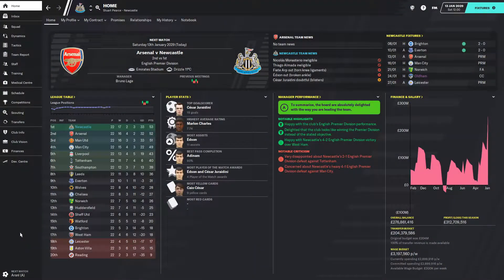Hello and welcome back to Football Manager 2020 with Newcastle United — table-topping Newcastle United, we are still up there. 17 wins out of 22 games, two draws, three defeats, two of which came in the last episode.